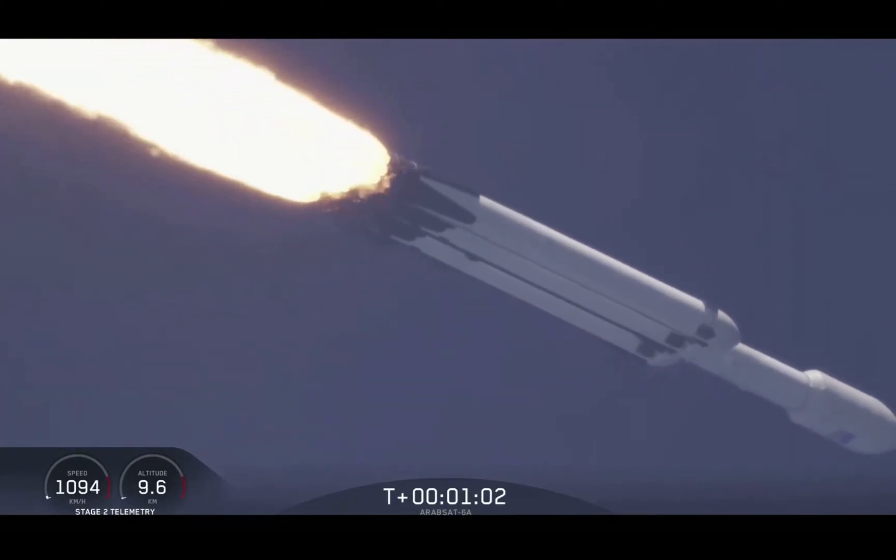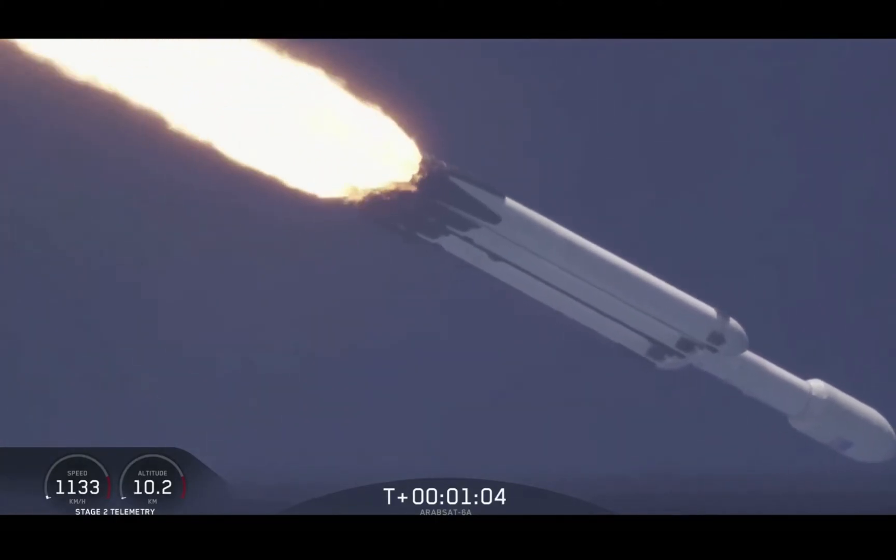Under the power of 5.1 million pounds of thrust, Falcon Heavy is headed to space.